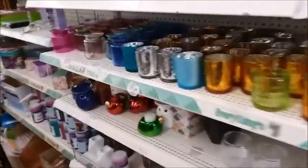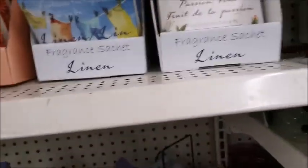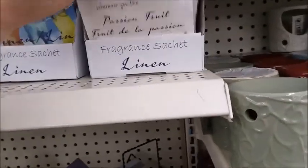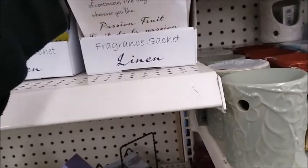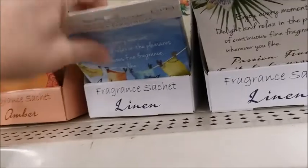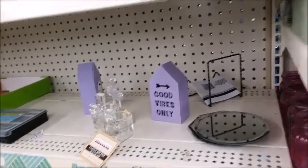I think I'm going to go see if they have any of the fragrance sachets. I really like those fragrance sachets. Let's see if they have any that I liked. I don't see it — they don't have any of the rose ones. None of the rose. Too bad.